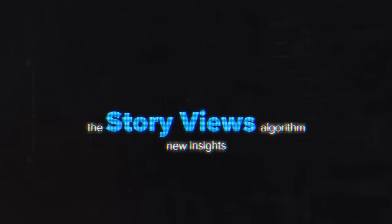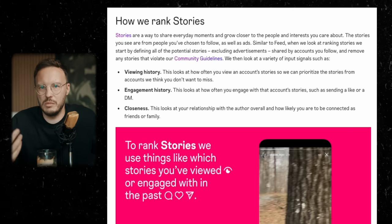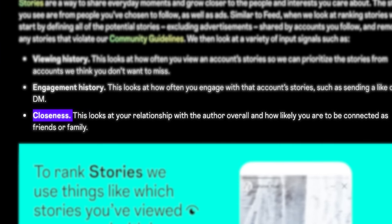The next thing they talk about is how to get more story views. Story views are generally down across the board — let me know in the comments if they're down for you as well. Most of what they cover isn't really new, but for the first time they officially talk about what I call the closeness factor — I used to call it the relationship factor. It's basically a way for Instagram to predict how close you actually are to each of your followers, the connection you have with them.